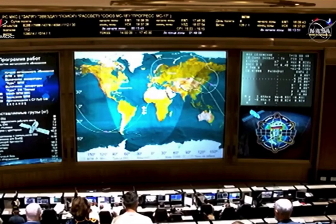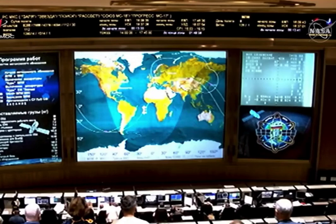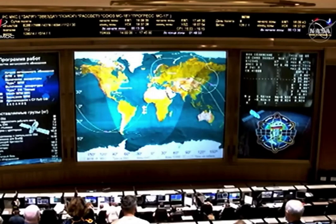The timer has been started. And that retrograde burn, or braking maneuver, is complete. The Russian flight control team believes this will improve the approach angle by the laboratory to the International Space Station.